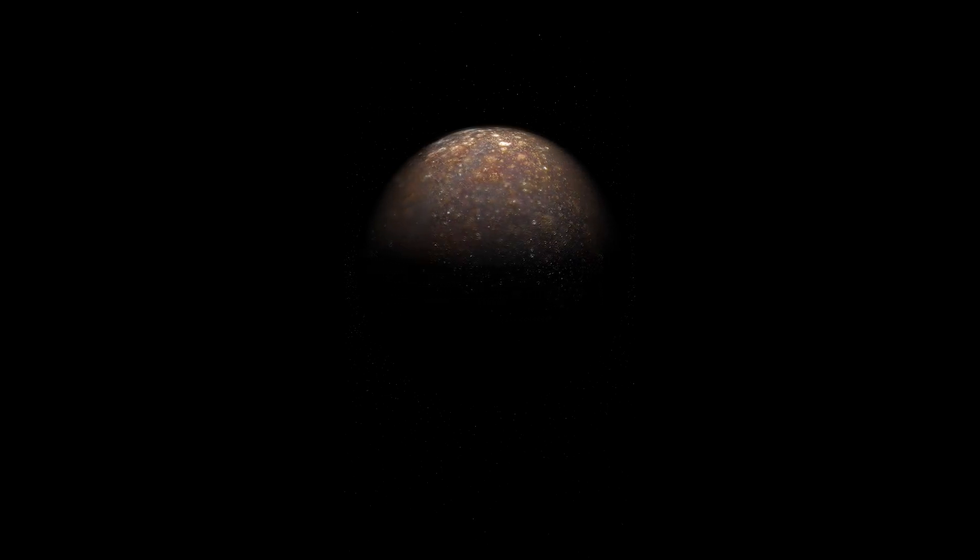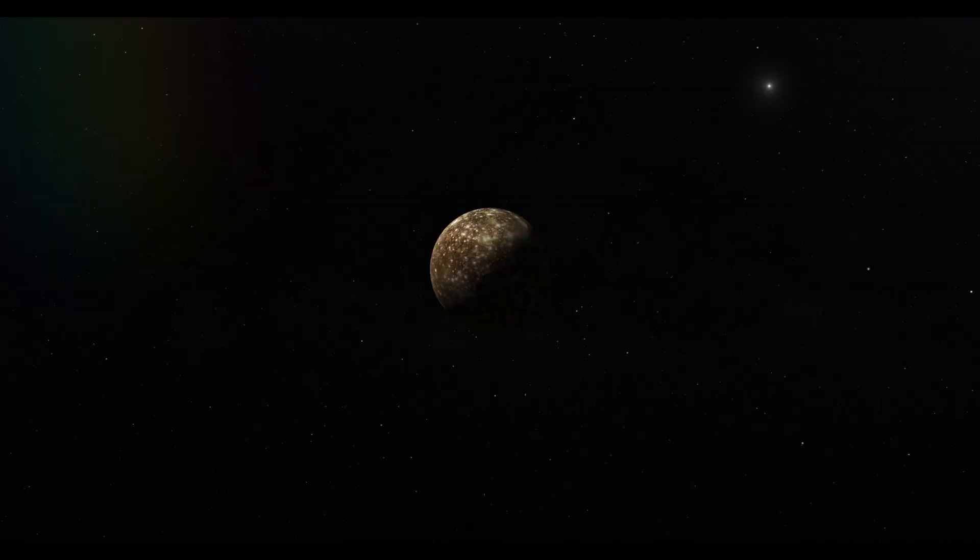Valhalla, the largest multi-ring basin in the solar system, showcases massive concentric rings spreading out from its center like a colossal ripple. There is still much to learn about Callisto, and the possibilities it presents are truly exciting.